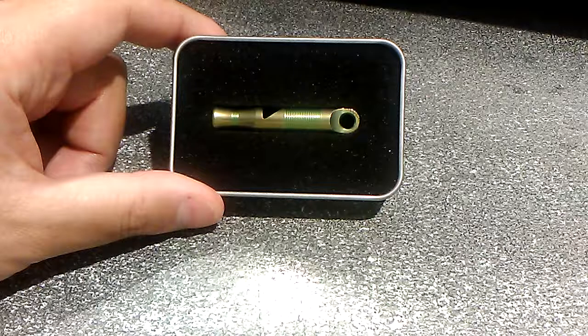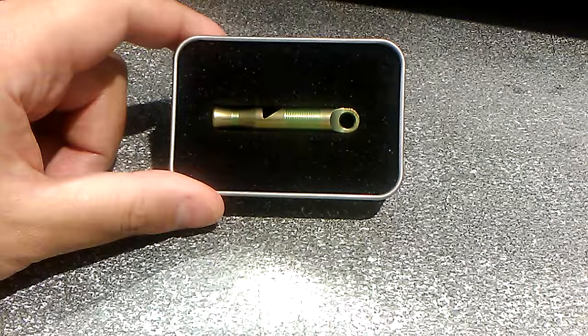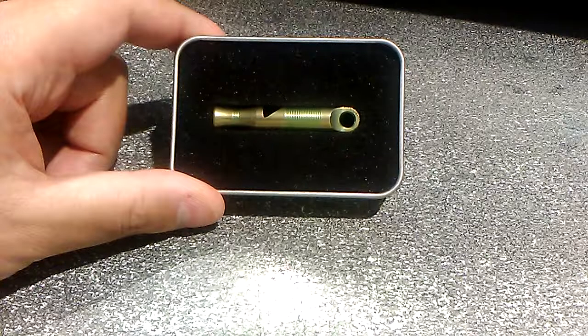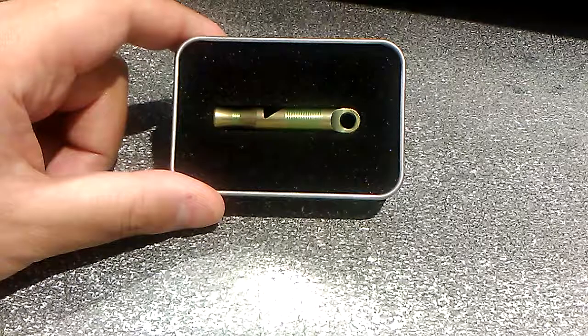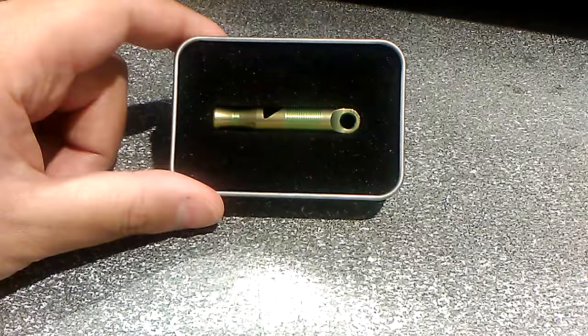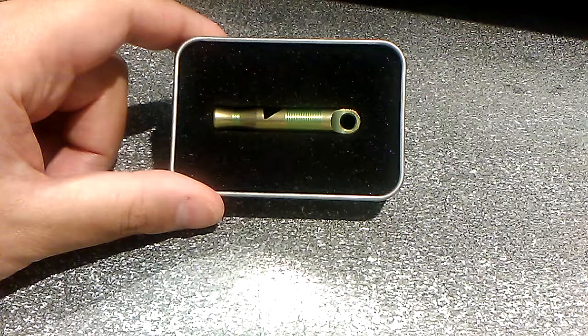What you're looking at right now is the WeKnife — yes, that is the name of the company — the WeKnife Titanium Emergency Whistle. Let me give you guys some quick specs. Length: just under 2.2 inches. Weight: 8.7 grams, 0.31 ounce. And this little guy is capable of putting out 120 decibels.